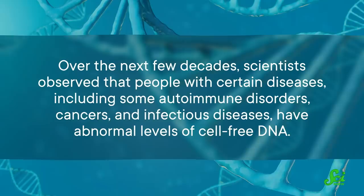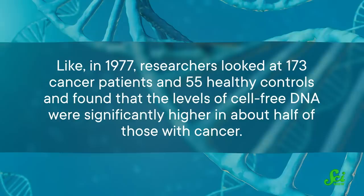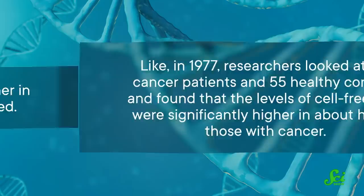Over the next few decades, scientists observed that people with certain diseases, including some autoimmune disorders, cancers, and infectious diseases, have abnormal levels of cell-free DNA. Like in 1977, researchers looked at 173 cancer patients and 55 healthy controls, and found that the levels of cell-free DNA were significantly higher in about half of those with cancer. Of that 50%, the levels were even higher in those whose cancer had metastasized.